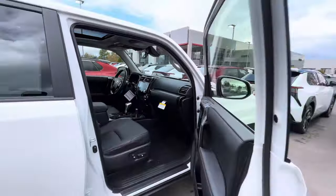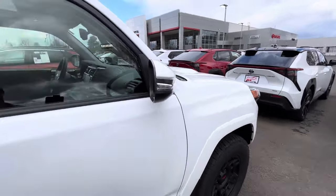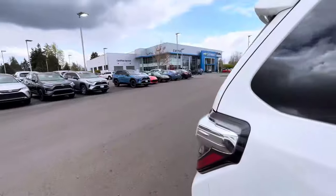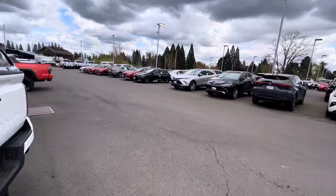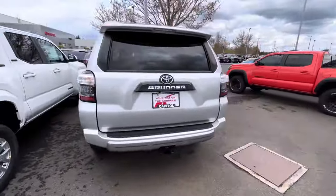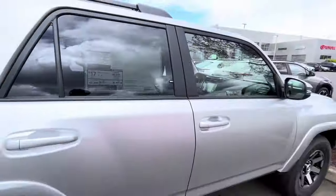One thing I was curious about is the audio — and you do get the premium JBL 8-inch touchscreen with the 15-speaker subwoofer and amplifier. So looking at the price again, this Pro is close to $57,000, while the Off-Road Premium is $51,300 — about a six thousand dollar difference.